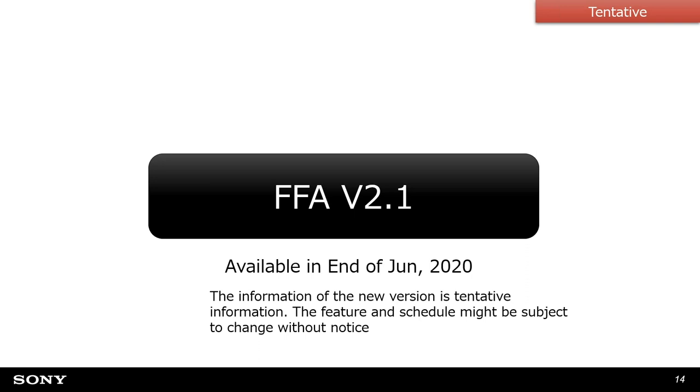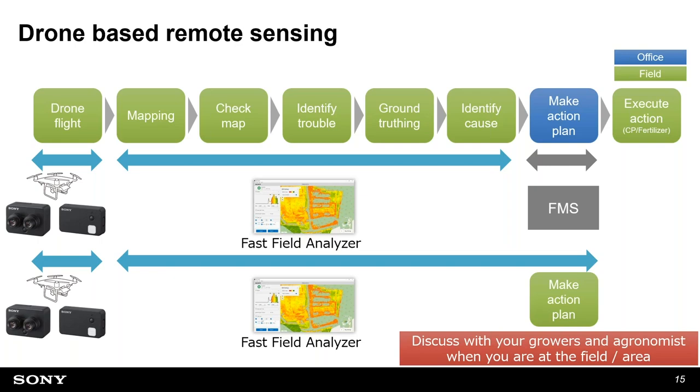Now I'd like to discuss the Fast Field Analyzer version 2.1 update, coming at the end of this month. One key update is the prescription capability. Fast Field Analyzer can already cover data capture and analysis, but previously you needed to hand data over to farm management software to make a prescription plan. Now with version 2.1, we have simple prescription tools you can use at the edge of the field through the Fast Field Analyzer.